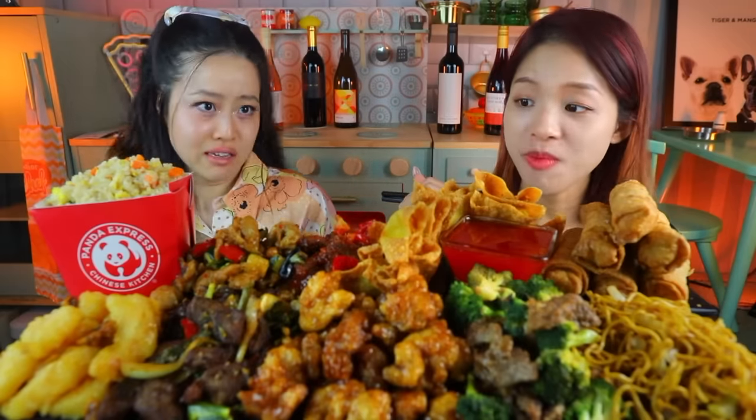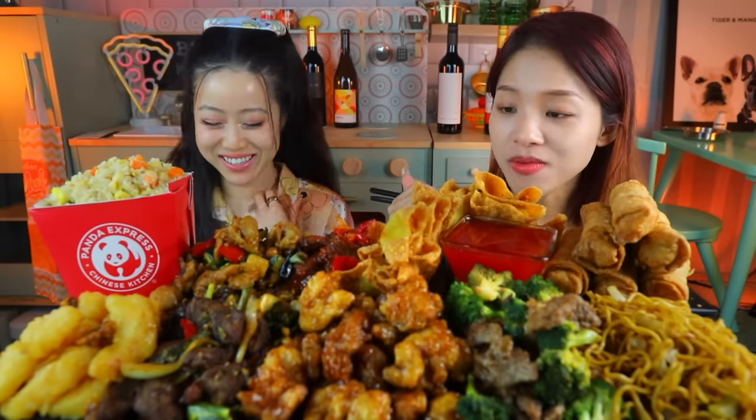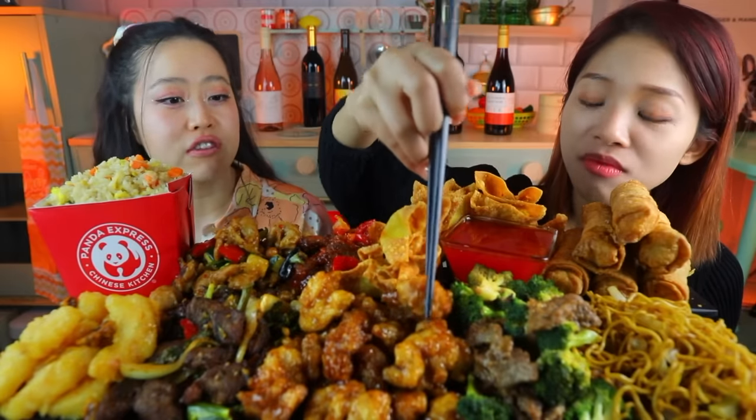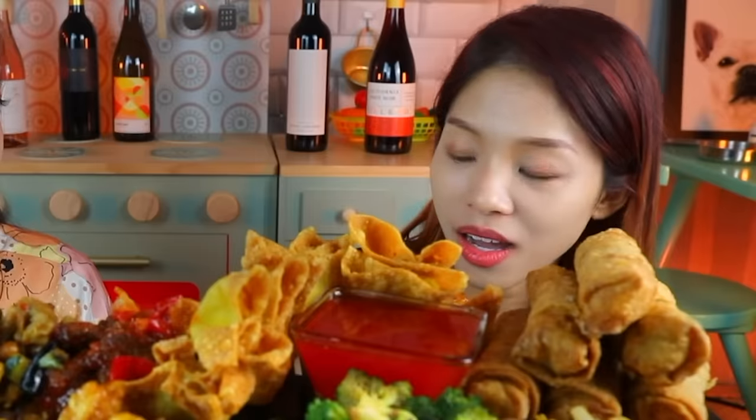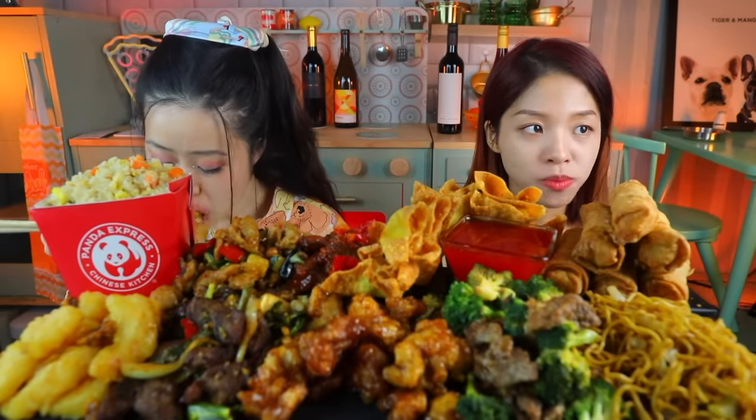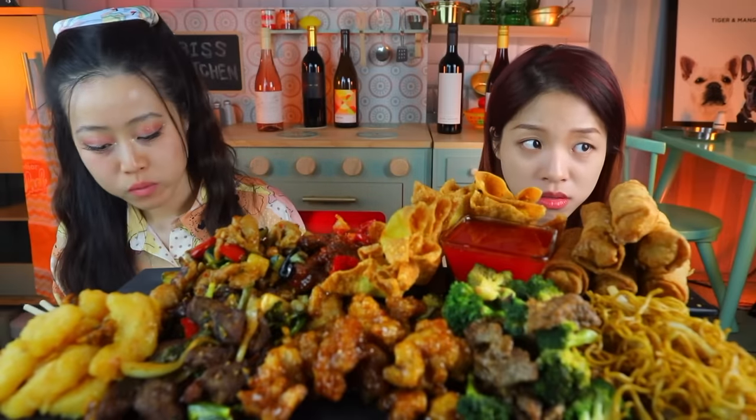You've never been to Shanghai? That's weird. Try the orange chicken. What's your feeling so far? Do you feel like your country has been disrespected? No, just be honest. I'll be honest. When I first had Panda, I didn't like it. I do now. It's weird. Look, this is lo mein. I mean, chow mein or whatever.